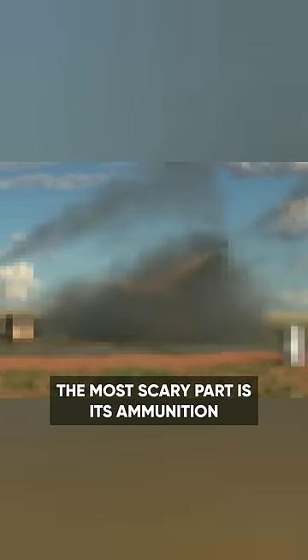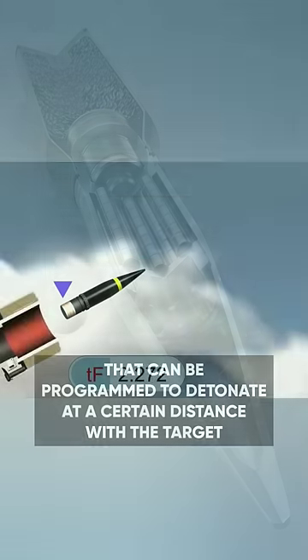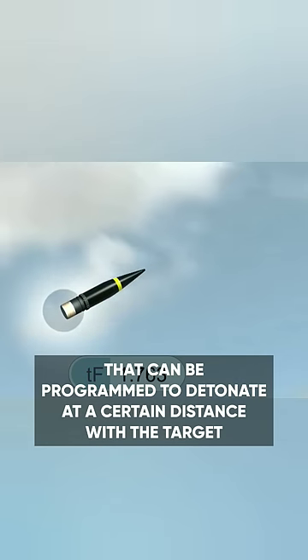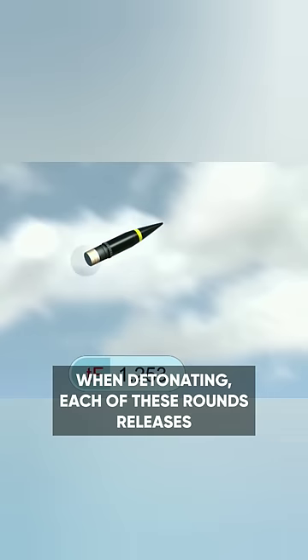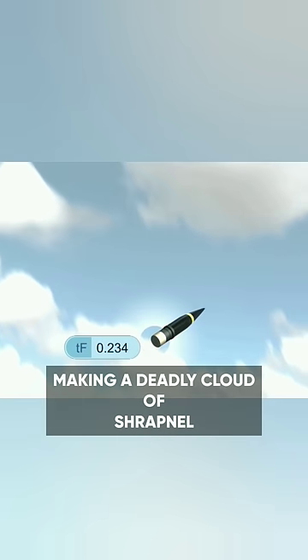The most scary part is its ammunition. Mantis uses 35mm AHEAD — Advanced Hit Efficiency and Destruction — rounds that can be programmed to detonate at a certain distance from the target. When detonating, each of these rounds releases 152 tungsten balls, making a deadly cloud of shrapnel.